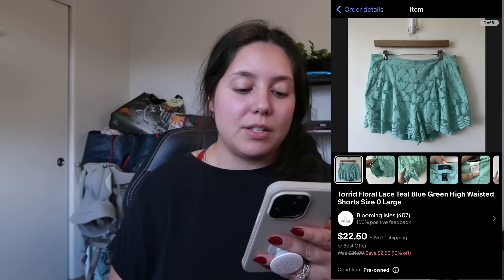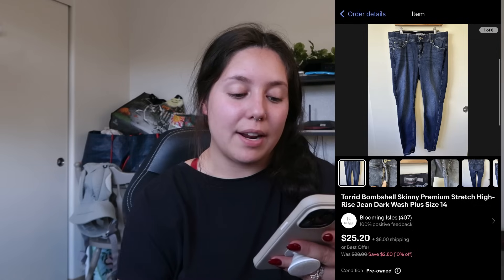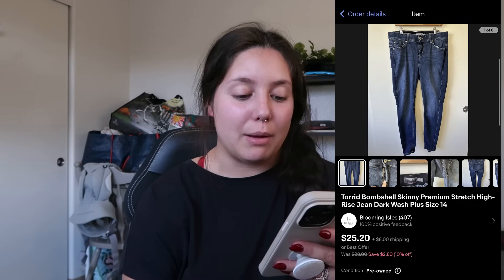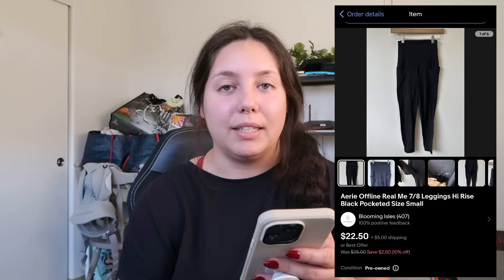Next item: Torrid floral teal lace high-waisted shorts — sold for $15. I found them at the bins; I'd had them for a while but relisted them. It says sold in four days but that's not true. I profited around $9. Also Torrid: Bombshell skinny jeans that sold for $13. I think I want to stop picking up Torrid denim unless it's a more trendy straight or boyfriend style. I profited $6 — not amazing, but from the bins so not really a loss.